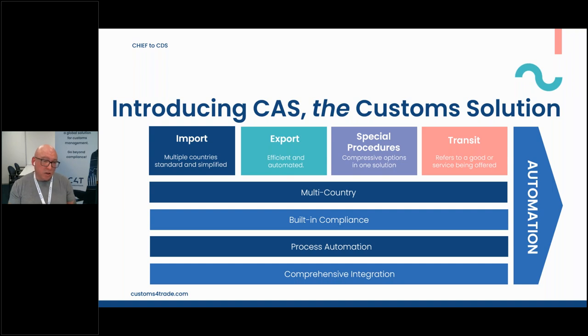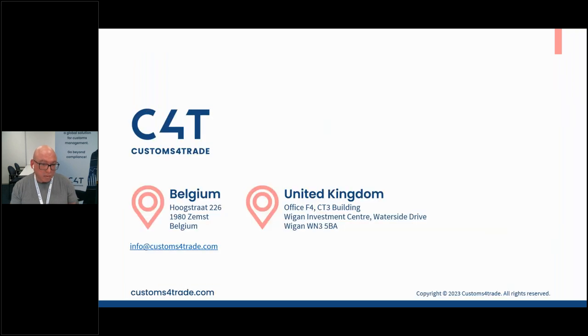To wrap up: our C4T product covers multiple parts of the journey — imports, exports, procedures, and transits, across multiple countries with compliance and automation. There are lots of software products out there that can help you gain ownership and control of your data. To the 56% of you using brokers, it's worth going out there and looking at what products are in the market. There are good software products that can help you self-file, though there will always also be a case for brokers with expertise for certain commodities.